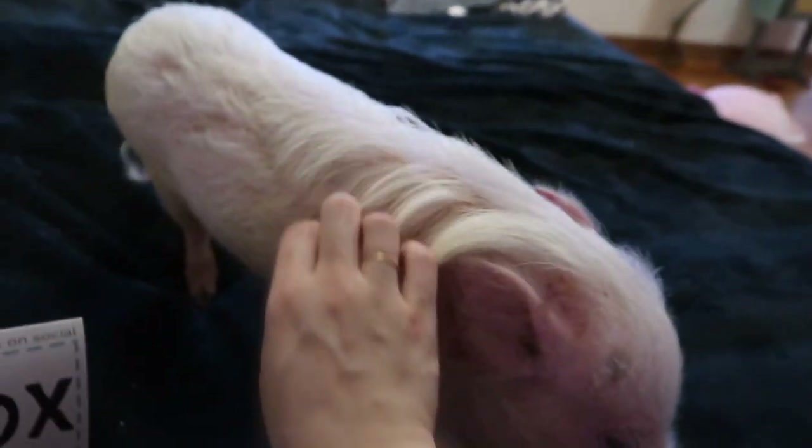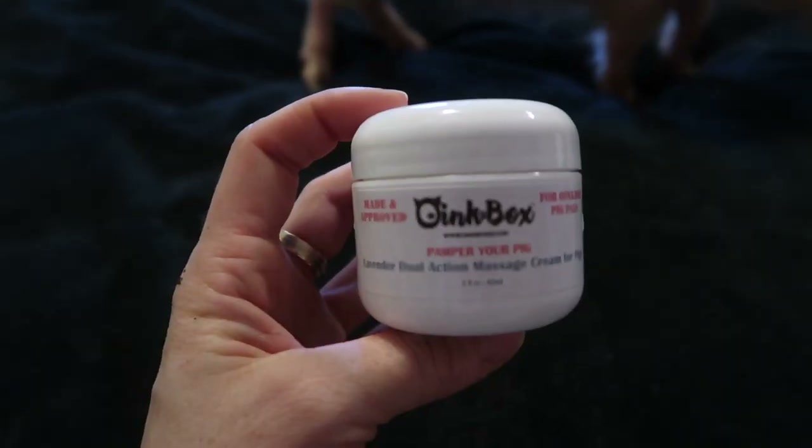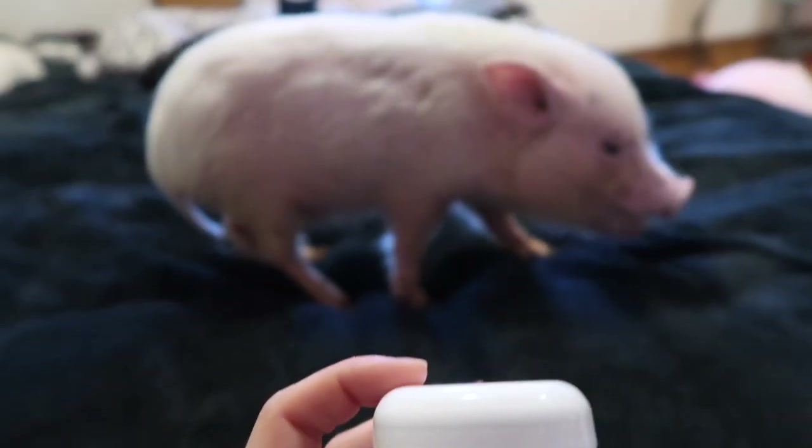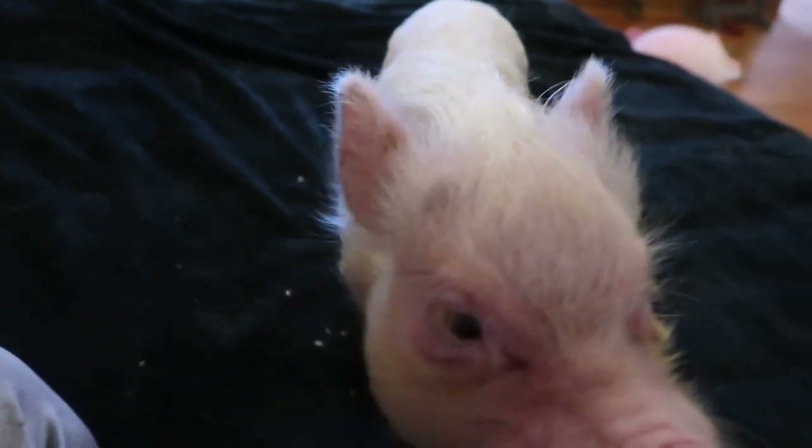We can give her a comb-over with her mohawk! This is 'Pamper Your Pig' lavender dual action massage cream for pigs. Mmm, it smells so good. We're definitely going to try this on you since you're nice and clean.